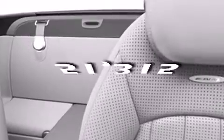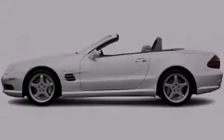This vehicle has less than 52,000 miles. Contact us today to arrange your test drive.